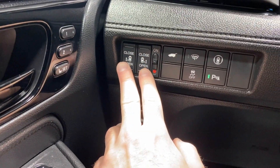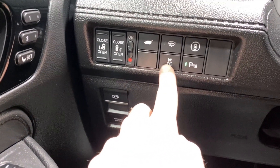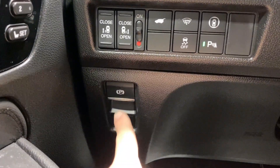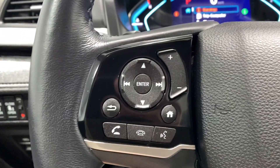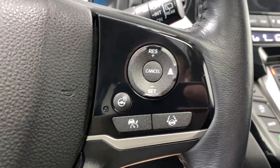On the left side we have our memory seat functions, power rear door openers, power trunk, windshield wiper de-icer, lane keep, traction control, park sense, audio brake hold, electronic park brake, audio and radio Bluetooth controls, adaptive cruise control functions, and a heated steering wheel.